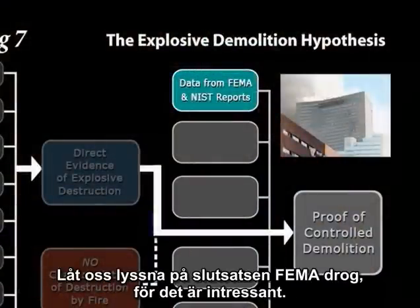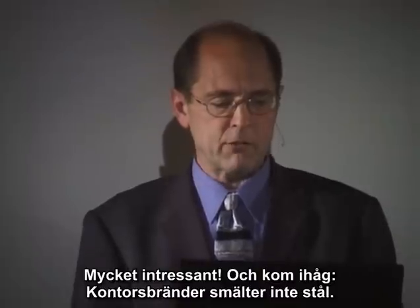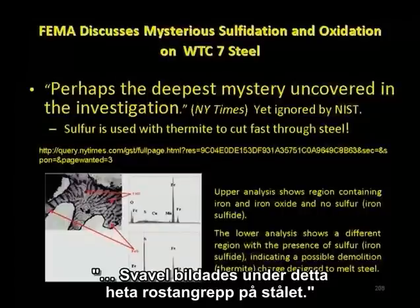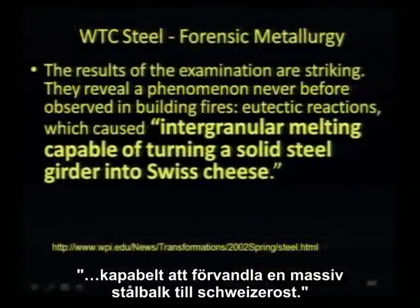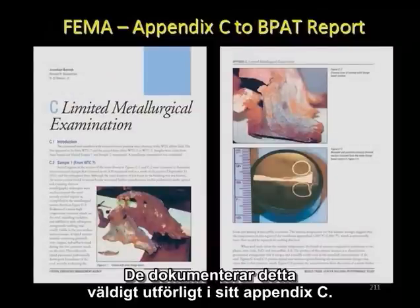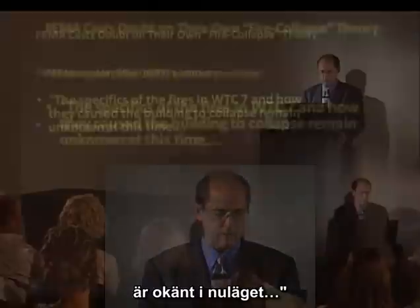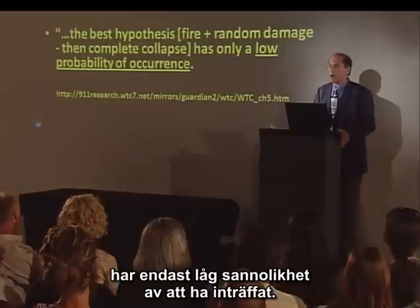FEMA concluded: 'Evidence of a severe high-temperature corrosion attack on the steel including rapid oxidation, sulfidation, and subsequent intergranular melting.' Remember, office fires don't melt steel. Sulfur formed during this hot corrosion attack, producing intergranular melting — capable of turning a solid steel girder into Swiss cheese, like this former wide-flange column from the structural steel in Building 7. FEMA documents this carefully in their Appendix C, but then states: 'The specifics of the fires in World Trade Center 7 and how they caused the building to collapse remain unknown at this time.' The best hypothesis — fire plus random damage leading to complete collapse — has only a low probability of occurrence.